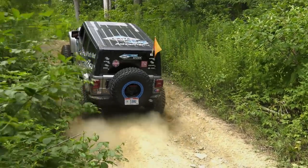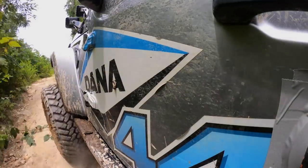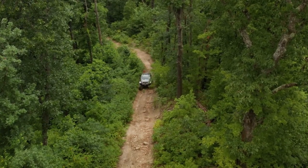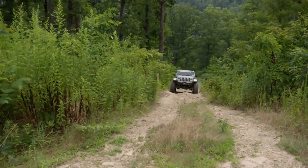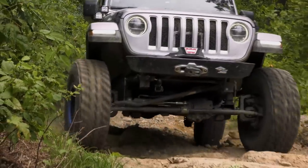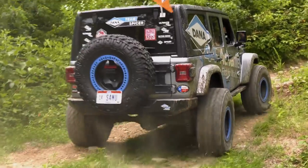Next up is Randall in the Dana Spicer Advantech 44 JL starting his climb. With the GoPro taking a beating, it's extremely deceptive — you just can't see how steep this really is. Randall describes it as the most fun they've had today — a great climb with a little transition, lots of loose rock and dirt to contend with, and they made it up.